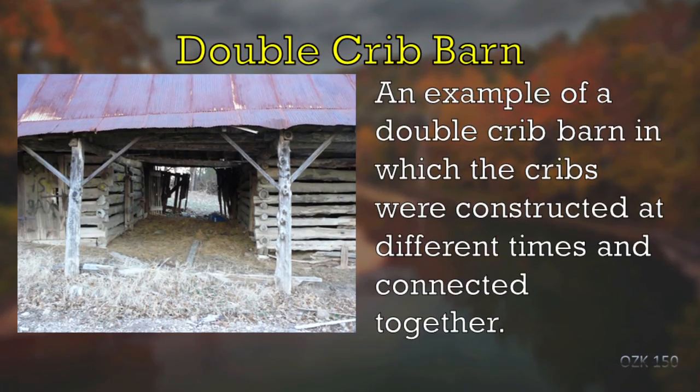Here's another example of a double crib barn with a passageway that goes through it. This is also an example of a double crib barn where one crib is quite a bit older than the other. You can tell even in the picture that the logs are different quality and the construction is a little different. This one is no longer used — someone put a roof on it and used poles to prop up the eaves. It has a loft in it as well.